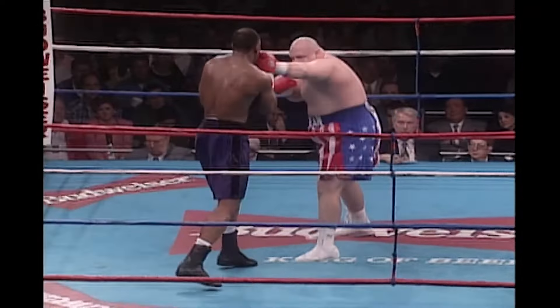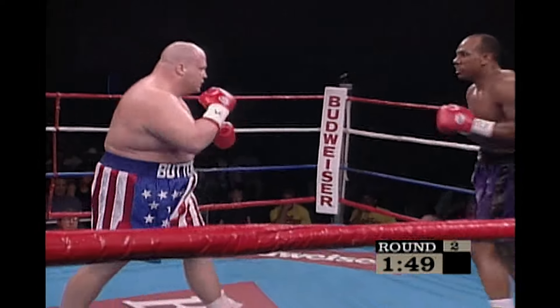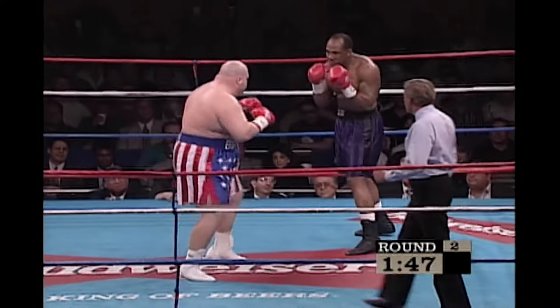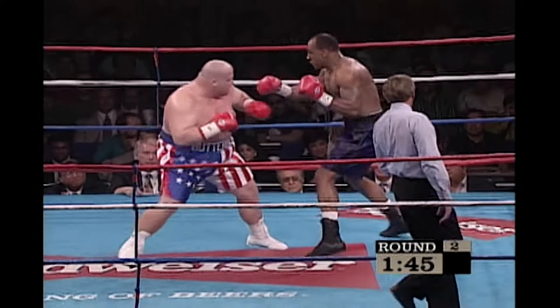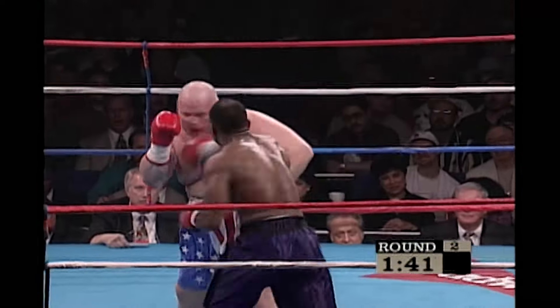Butterbean took the first round rather handily. He scores with the left, and here's Woods with a good right. Woods doesn't care about Butterbean's popularity — not tonight, anyway.